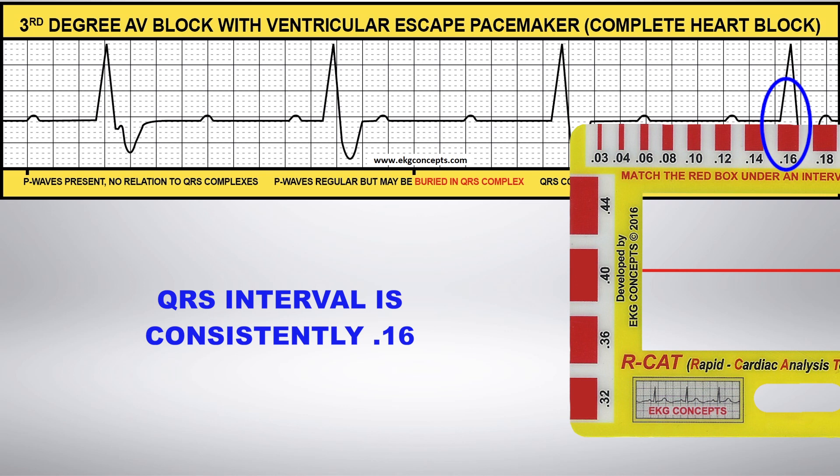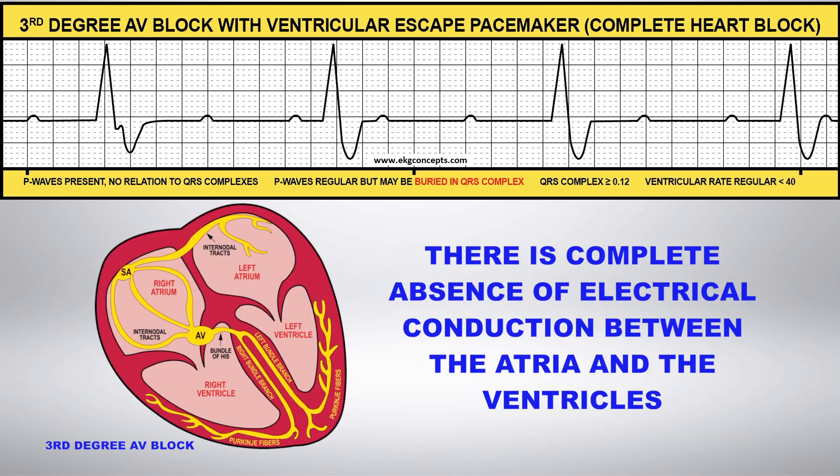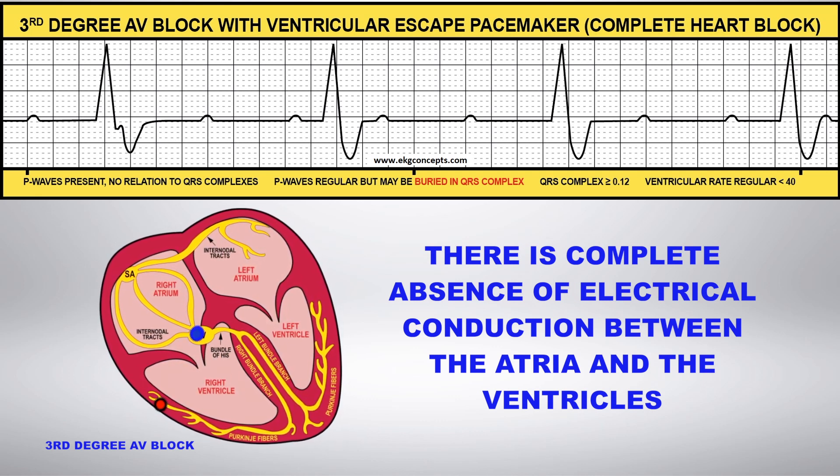With third degree AV block, there is a complete absence of electrical conduction between the atria and the ventricles. The atria and the ventricles are firing completely independent of each other.